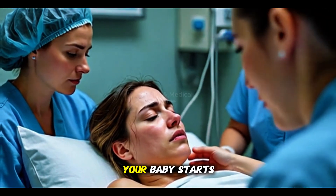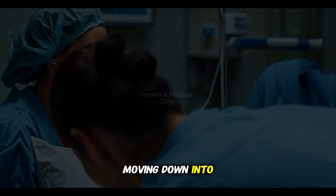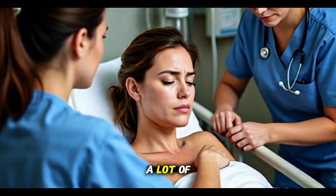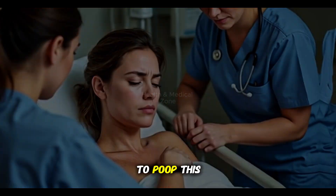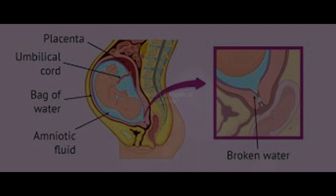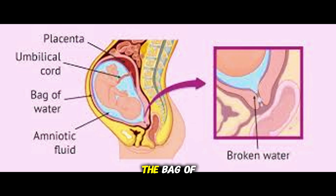Once that happens, your baby starts moving down into the birth canal, the pathway out. You might feel a lot of pressure in your bottom, like you need to poop. This is when your body may start to feel the urge to push. Sometimes your water — the bag of fluid around your baby — will break during this stage if it hasn't already.